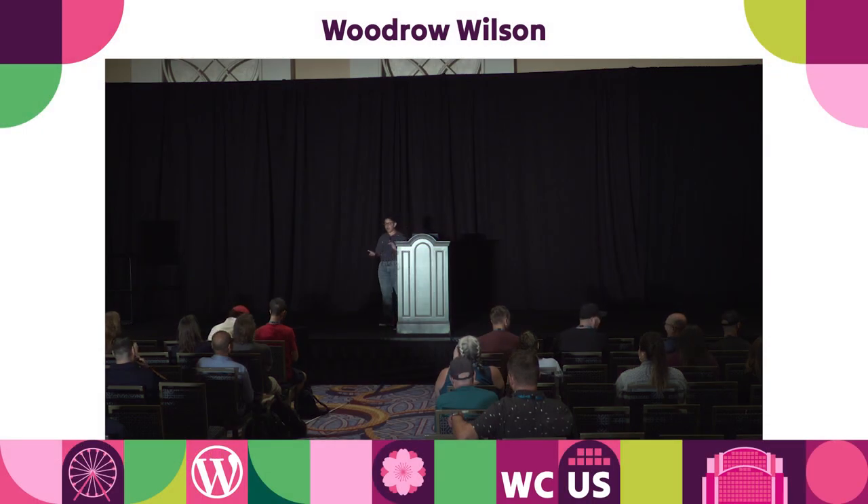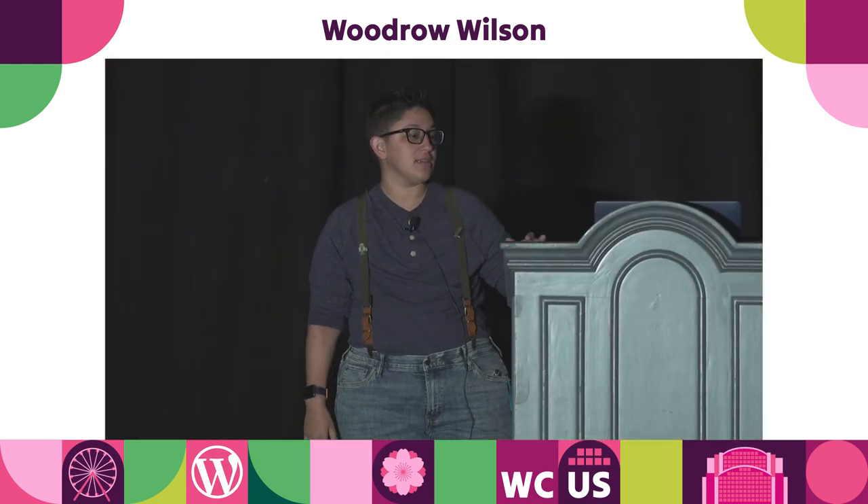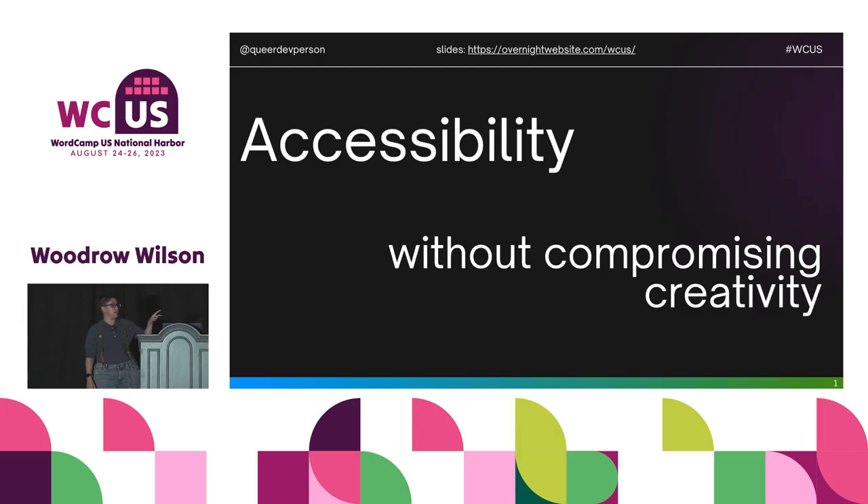Welcome to accessibility without compromising creativity. A note about these slides: at the top of each one is a link. You'll find the slides you can download and all the links you can click on. It's at OvernightWebsite.com/WCUS.